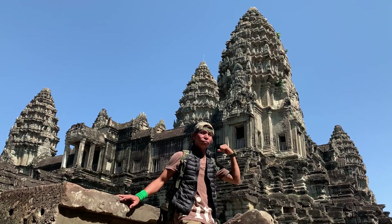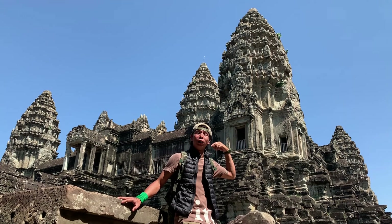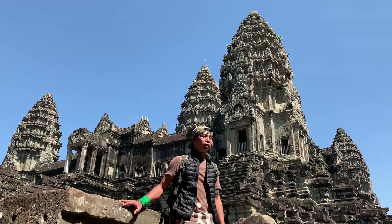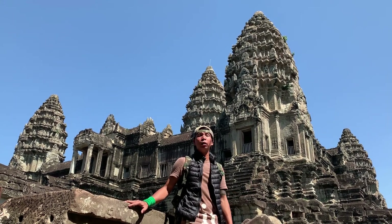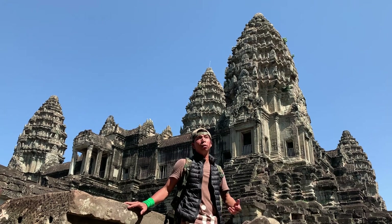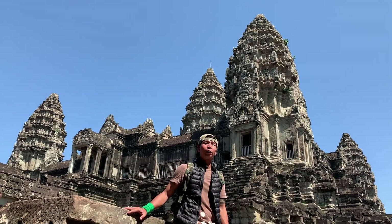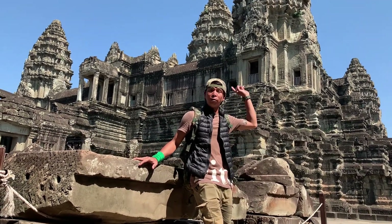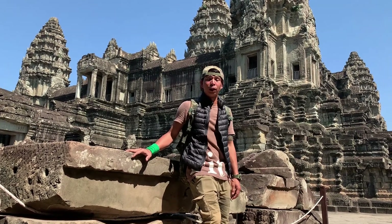Ladies and gentlemen, look behind me — it's so beautiful. The tower is shaped like a lotus. That is the third level of Angkor Wat Temple that Cambodian people call Bagan — the level of Bagan. Bagan means the level of heaven. Probably before, it was used for the kings only, and for high-class people that could accompany the king to go up to the highest level for worship. That's what we call the heaven, the level of heaven.